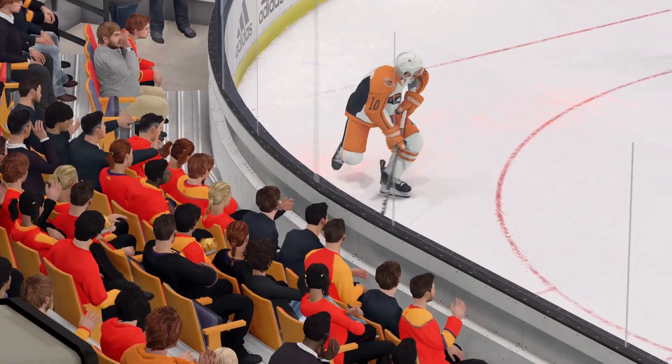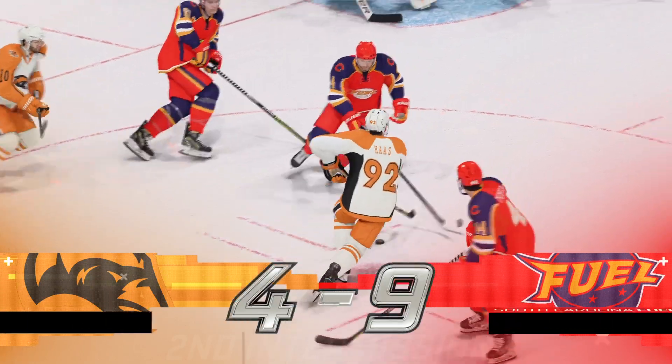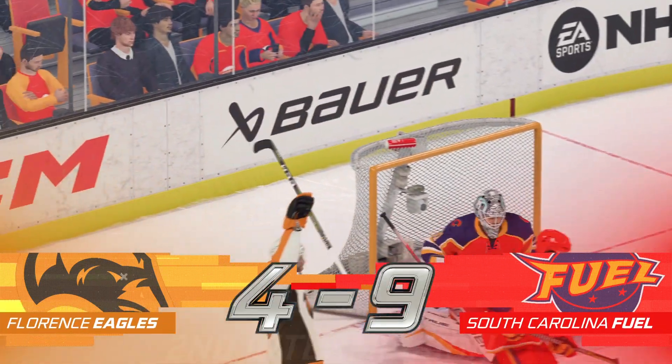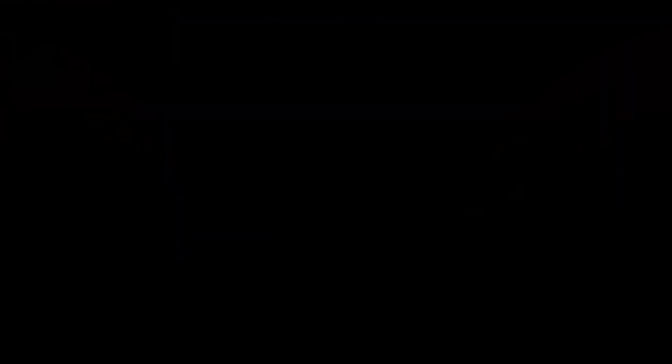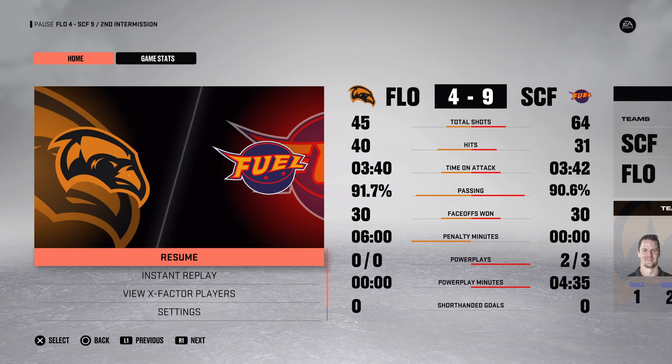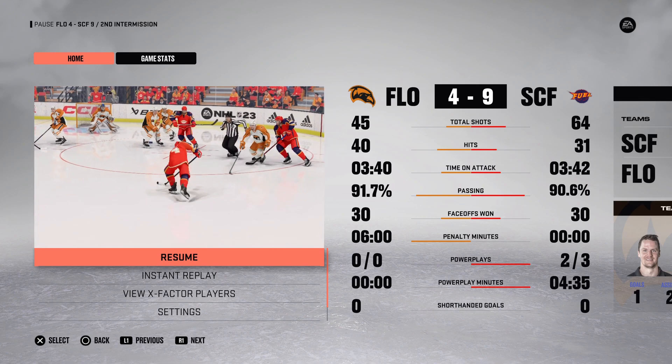That brings the period to an end. Ray and Carlin both off to get some poutine from the concessions — we're coming back with period number three in moments. Fans, take a look to the sky — the whole team's Zeblins will have prizes headed your way.